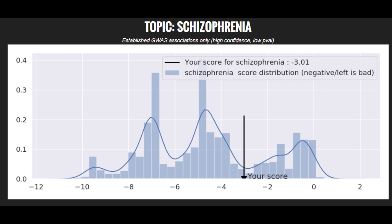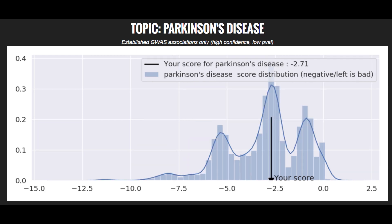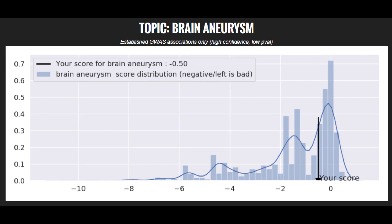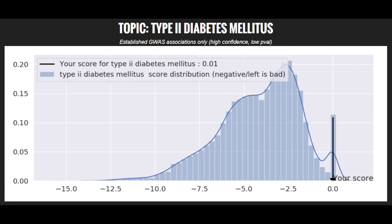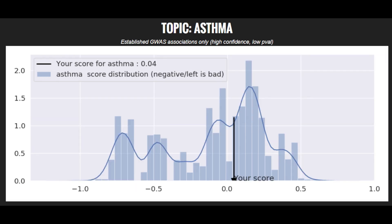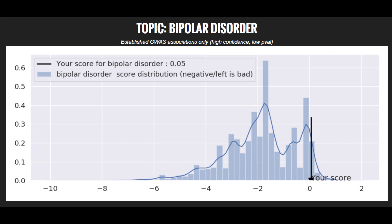Moving on to polygenic traits: he's got an average risk score for schizophrenia, average for Parkinson's disease, low risk for type 1 diabetes, average for brain aneurysm, low risk for type 2 diabetes, low risk for coronary heart disease, average risk for asthma, and a very low risk score for bipolar disorder.